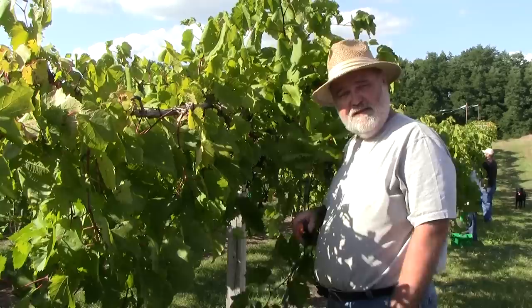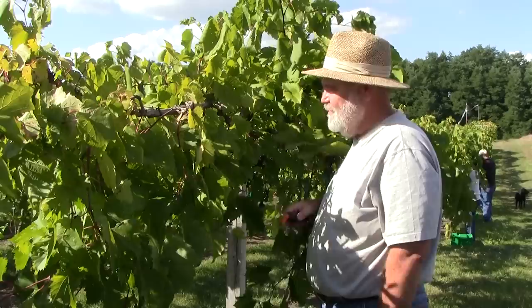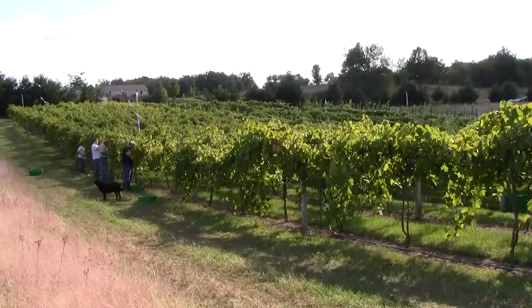Today is a beautiful day and we're getting a lovely harvest. It's great to have all the family here. It's great to be in the vineyard. This is my favorite part of having a vineyard — picking the grapes, getting ready to make the wine.